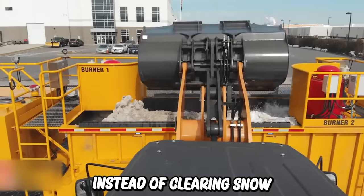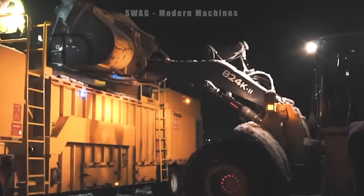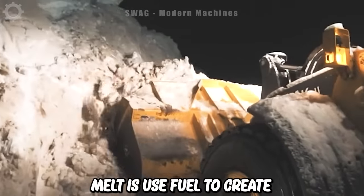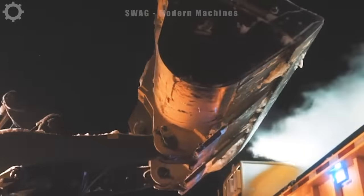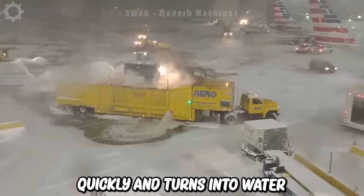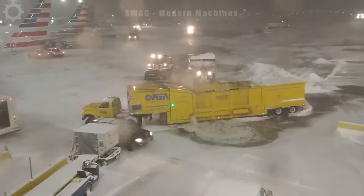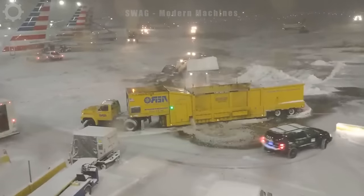Instead of clearing snow and ice from one location to another, people use defrost machines to melt them right on the street. Snow melters use fuel to create high temperatures, which are transmitted through pipes and into the machine's tank. Where snow and ice collect, ice melts quickly and turns into water when exposed to high temperatures. With this operating principle, the machine can effectively melt snow and quickly clear snow and ice on the streets.